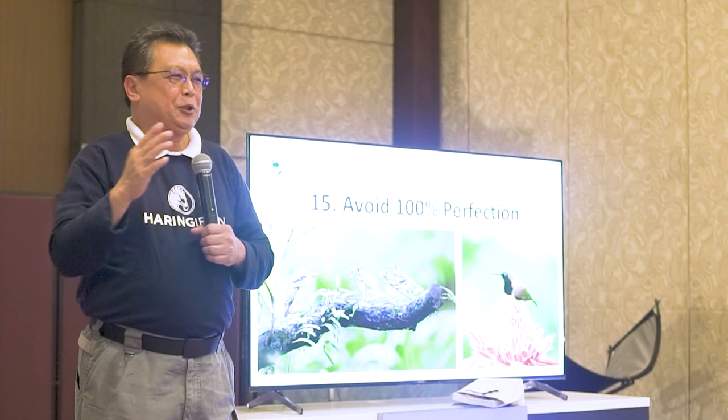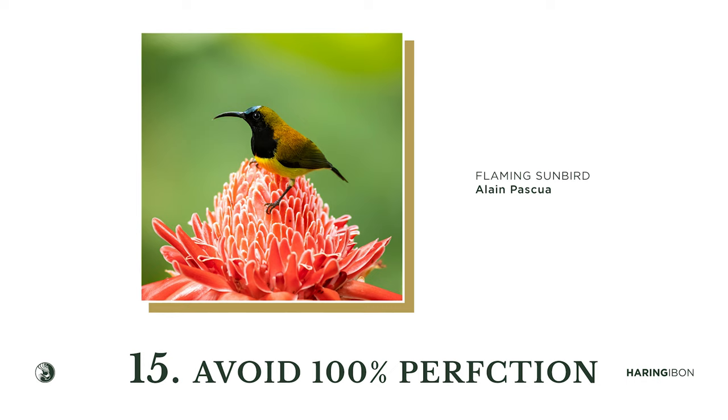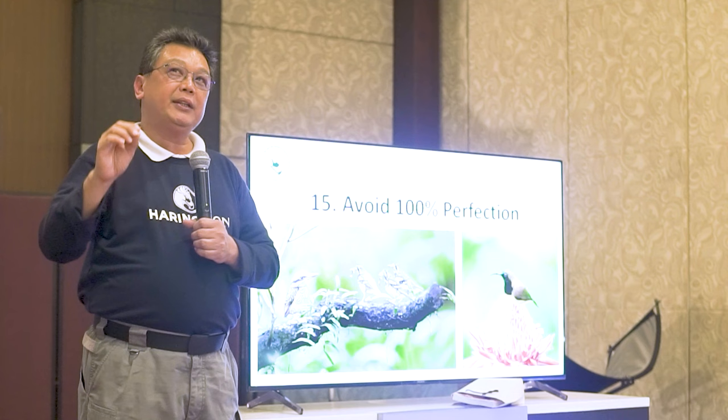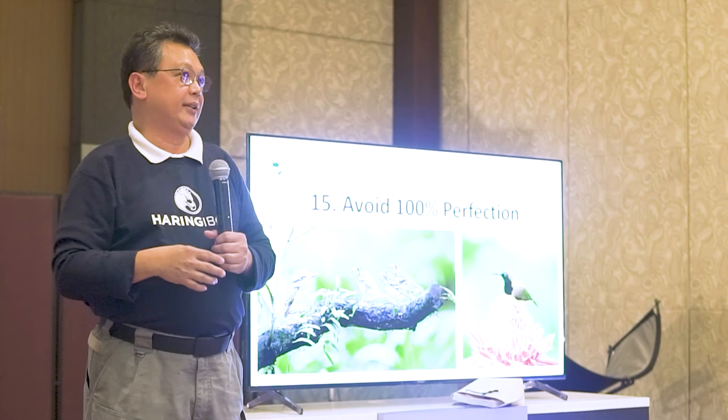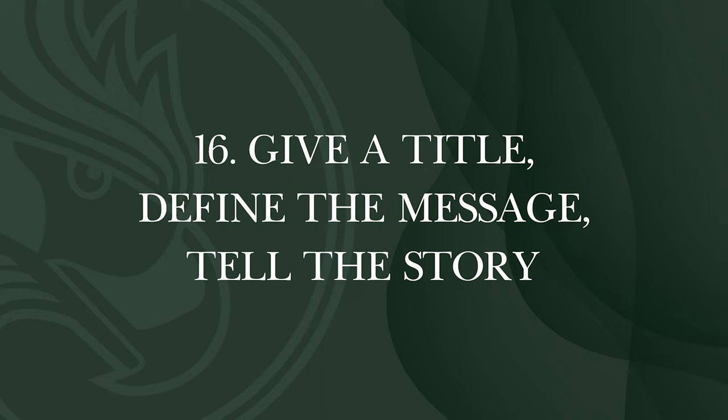Avoid 100% perfection — don't make it too good to be true. Don't make the background too perfectly creamy; keep some slight variation of dark and light. If you've smoothed the background to 100% smoothness, add back 10–20% noise or reduce the opacity to around 80% so that some imperfections still show through.